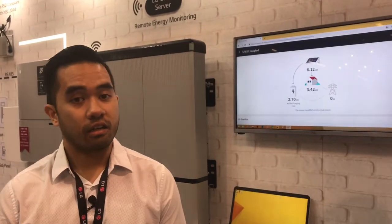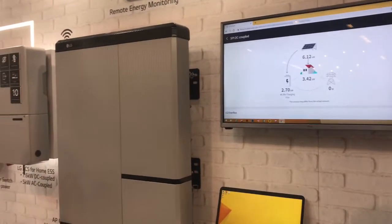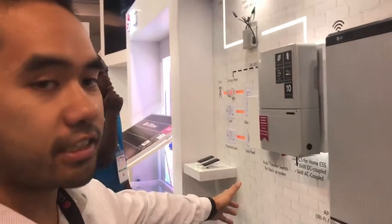Hi, I'm JT Lyons with Along Those Lines, and this is Jan with LG Electronics. He's going to tell us about the new LG Chem battery and solar system. This is what we're introducing as our energy storage solution — we call it the ESS. It comes as a bundle with the LG Chem RESU 10H battery and our LG-branded PCS inverter.